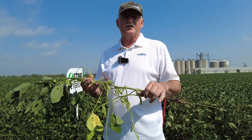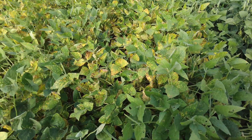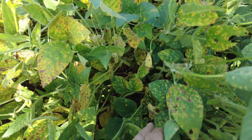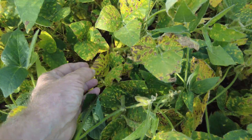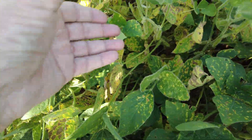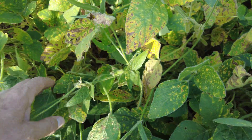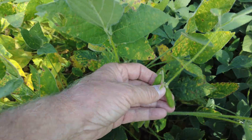Soybean cyst nematode is the underlying number-one stress we've got to deal with. Here's a video from a plot where we saw the difference between different sources of resistance for SCN — PI 88788 versus Peking. The infection occurs early in the season, gets into the root system, and then as the season progresses into this time of year, toxins move up into the leaves and cause destruction of leaf tissue, which hurts photosynthesis and that plant factory we talked about. This stress has a huge impact, especially with pods like this one.